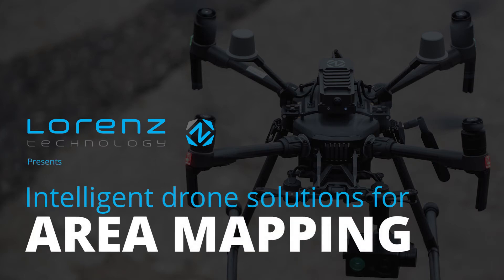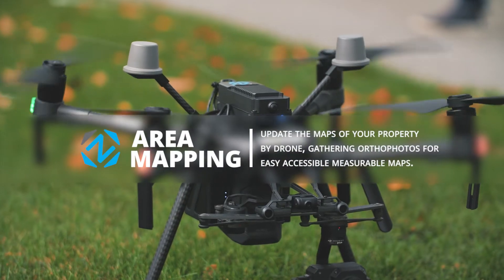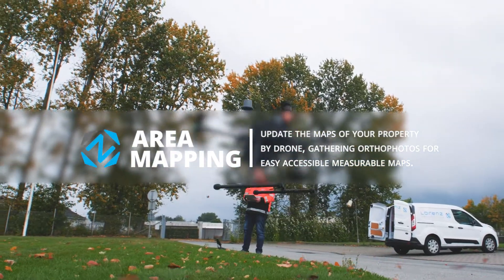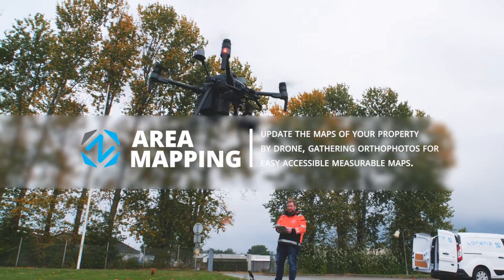Introducing Lawrence Area Mapping — AI-controlled drone flights making updated maps in real time for instant insights and documentation of your area.